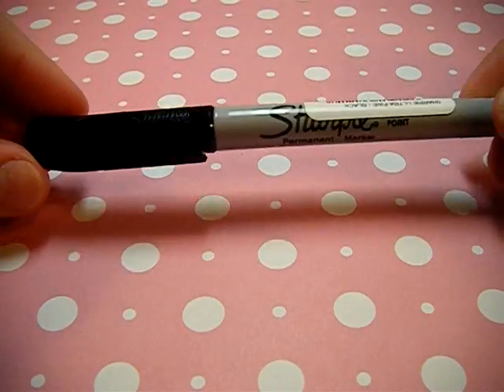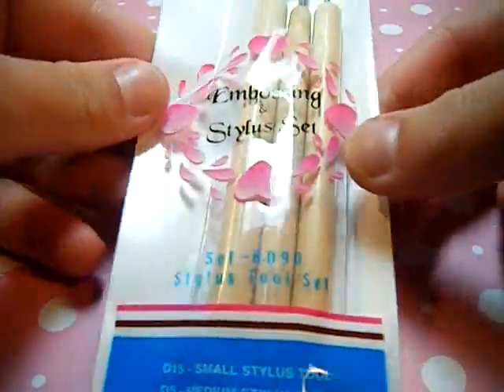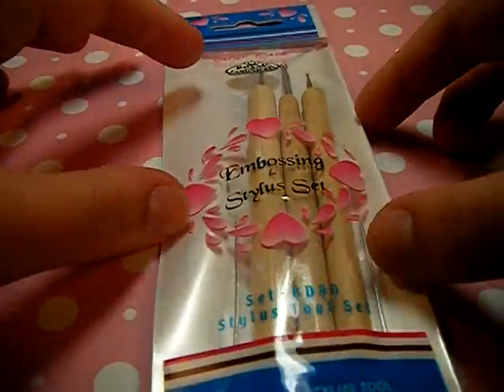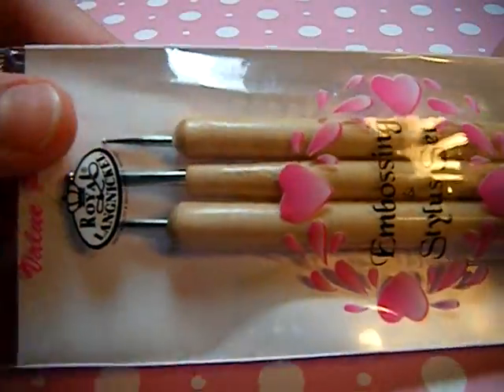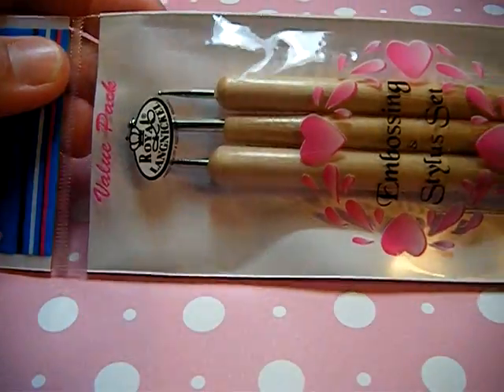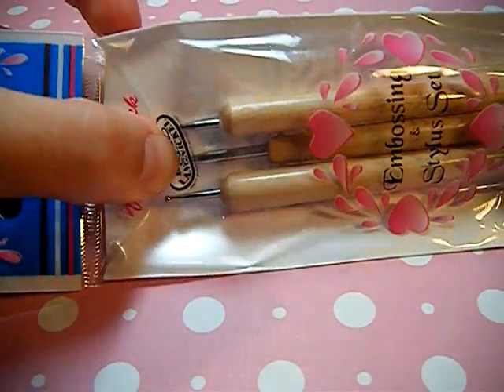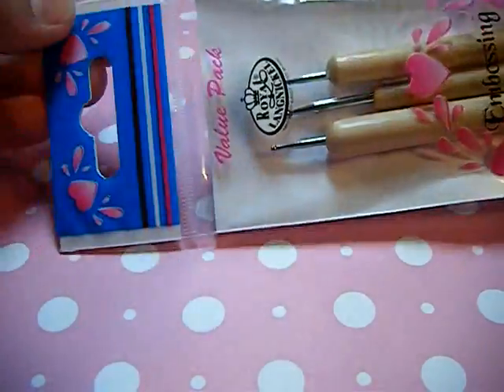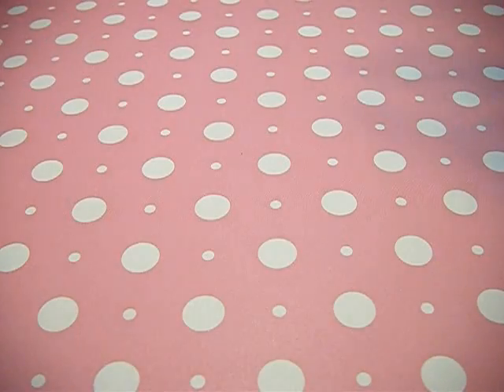I just got a regular Sharpie, because you can never have enough Sharpies. And then I found these really cool embossing tools which I'm going to use for clay. This is what they look like — they're pretty cool. I've never seen these before and I found them in the paint section at Michaels. I was so confused at first but I found all this awesome stuff.